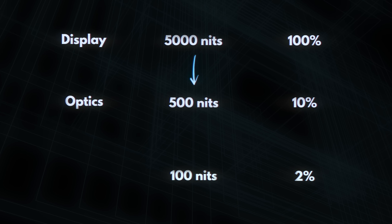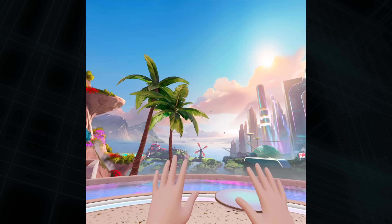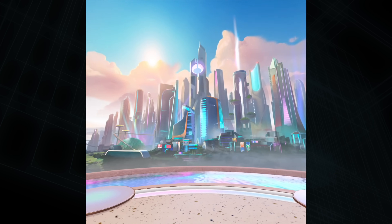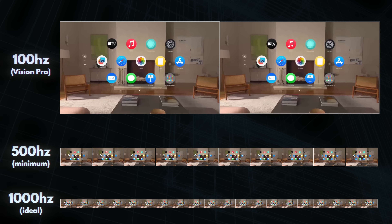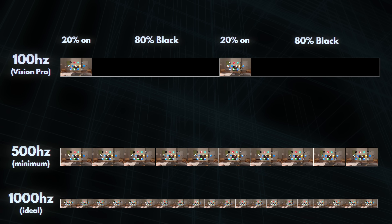Pancake optics already bring us down to 10%, but for the rest, you can mostly blame something called low persistence. Our headsets fake motion by showing us many pictures in quick succession. The Vision Pro can show about 100 frames per second, which sounds like a lot, but the human eye is very sensitive to motion — ideally for the perfect illusion, you'd need at least 500, ideally 1,000 frames per second, and we're nowhere near that. So especially if you move your head quickly, you'd notice each frame staying on 5 to 10 times too long, perceived as a weird sort of motion blur, which is one of the many things that make people sick in VR. Since we can't match even 500 Hz, we employ a trick: we only show each image for 10 to maybe 20% of each frame, then switch to black for the rest.